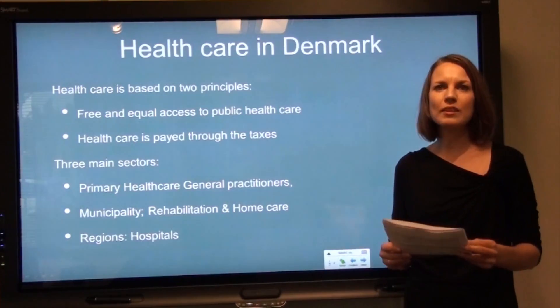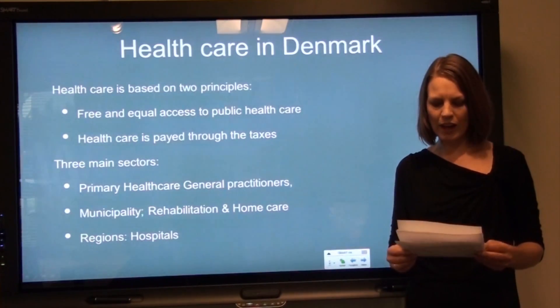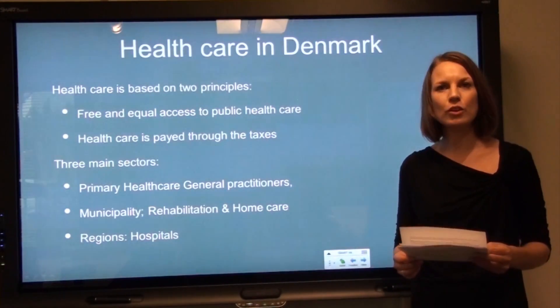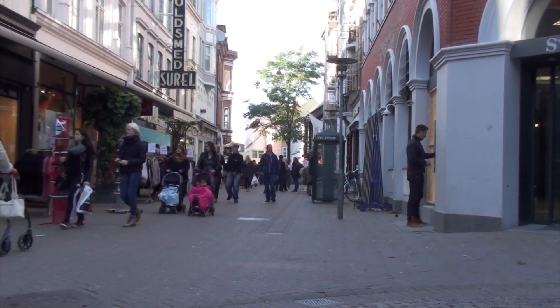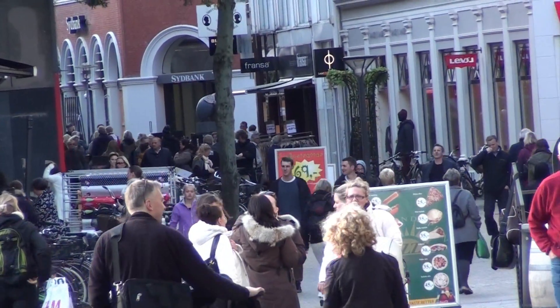The basic principle of the Danish welfare system, often referred to as the Scandinavian welfare model, is that all citizens have equal rights to health care and social security. Within the Danish welfare system, a number of services, including health and social care, are available to citizens free of charge.